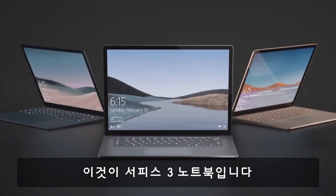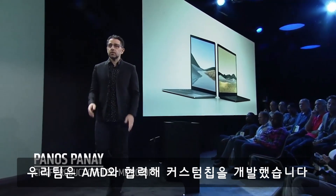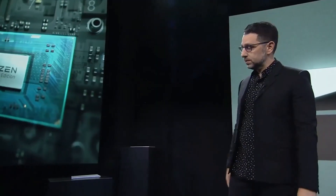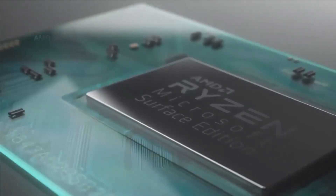This is Surface Laptop 3. The team has been working with AMD for quite some time to build you a custom experience. I'd like to introduce the AMD Ryzen Microsoft Surface Edition processor. We co-engineered this entire platform alongside AMD. It is incredible.